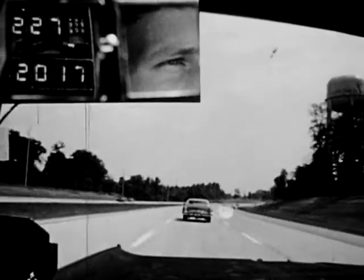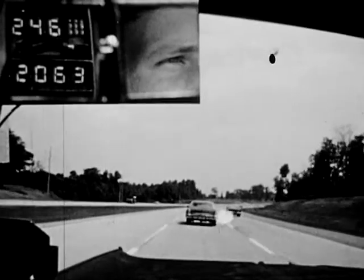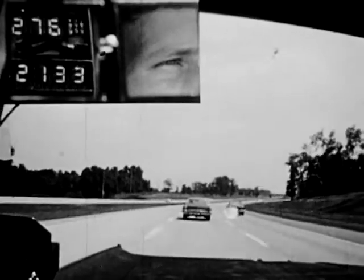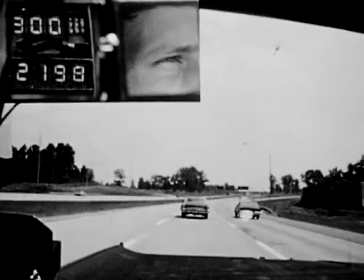This driver was told to fixate on the car to his right while maintaining proper distance behind the car directly ahead. As the eye spot movement shows, this experienced driver is able to follow the car in front without looking directly at it.